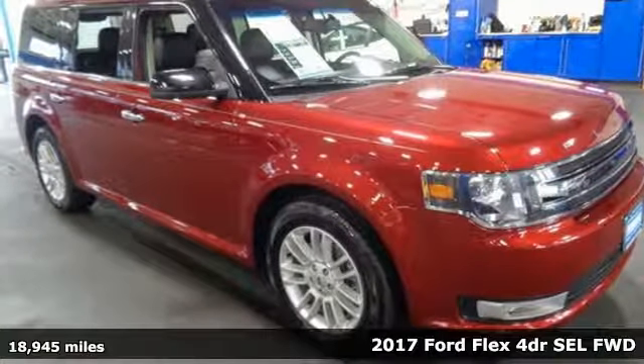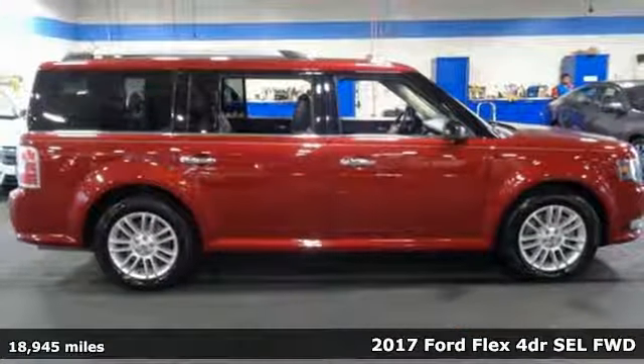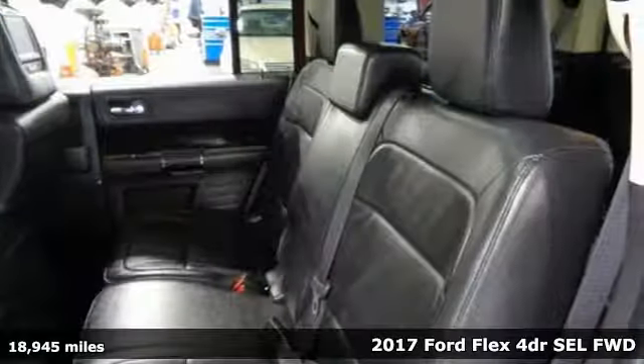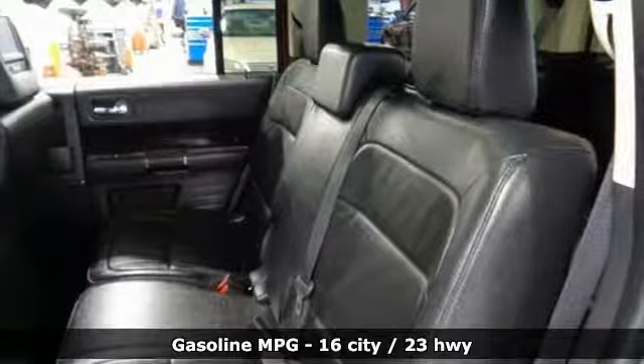Here's a 2017 Ford Flex. Live fully and drive efficiently in this unique and versatile people mover. It comes with features you need and better yet want.